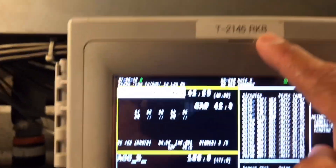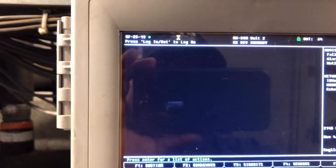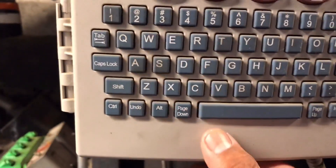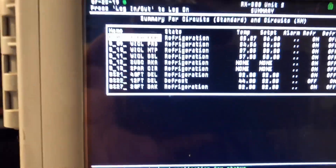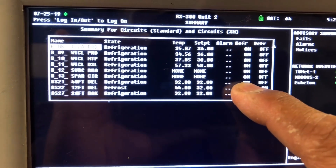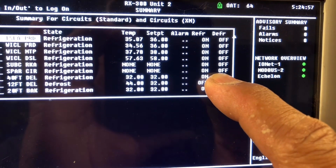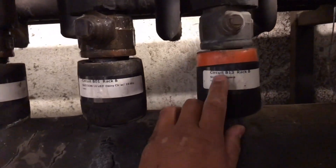We're back at rack B and we're going to go to circuits. We're looking for B13. We got B13 right here — it says spare circuit. We have none, none — refrigeration on, defrost off. So we're going to go see if we even have that working. Right here B13 — suction spare.